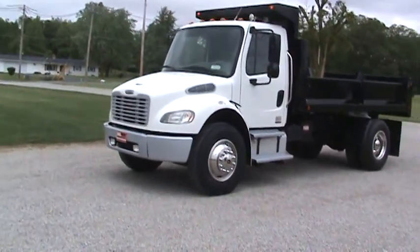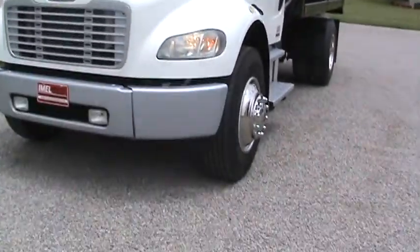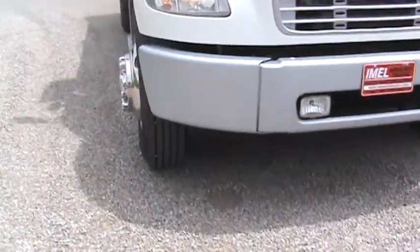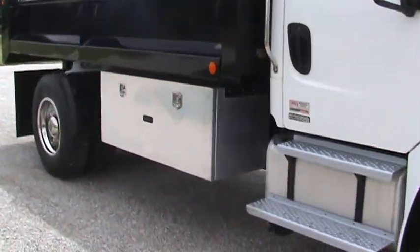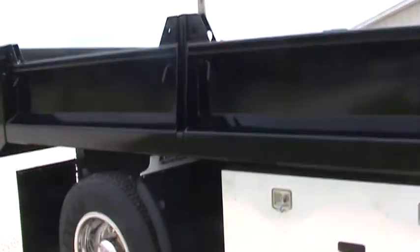We'll walk around it and let you take a look. The paint's all original. The cab's beautiful. Matched up Goodyear tires across the front. Got a huge toolbox on the passenger side, great to carry everything. Aluminum fuel tank, full-down drop sides, matched up aggressive tires across the back.